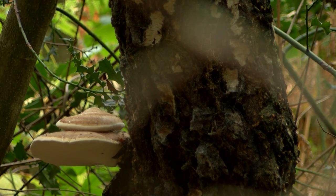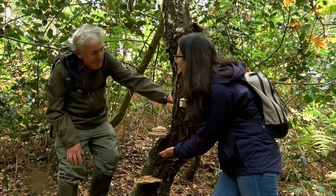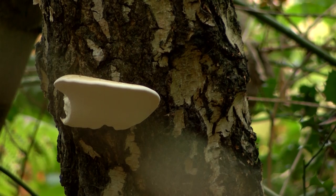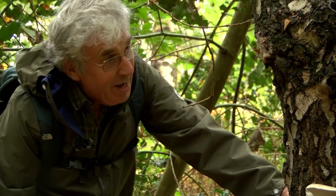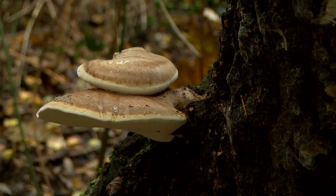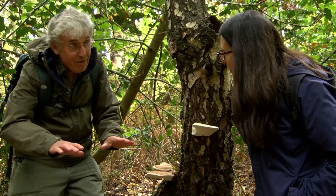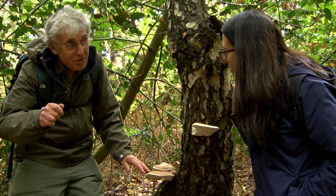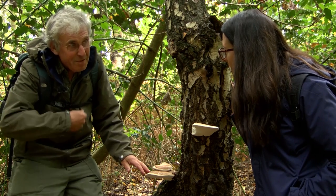Talking of Star Wars, Tony, these bracket fungi look similar to the Starship Enterprise, don't they? I've never thought of that! I know them as either birch polypores or razor strop fungus. The reason it's called razor strop is that in the days of cutthroat razors, thin slices of this bracket fungus would be taken, dried and glued onto a flat wooden board, and then used to put the very fine edge onto the razors as they're stropped. That's fantastic.